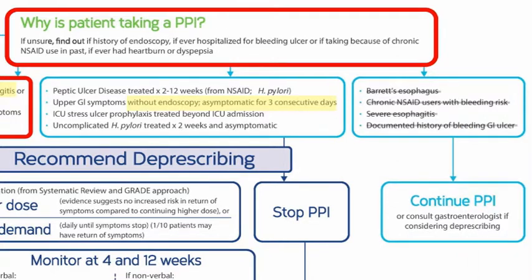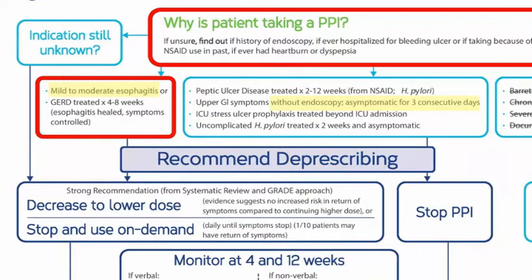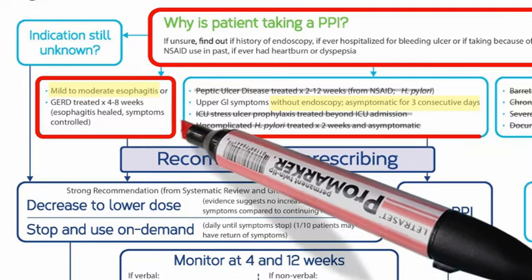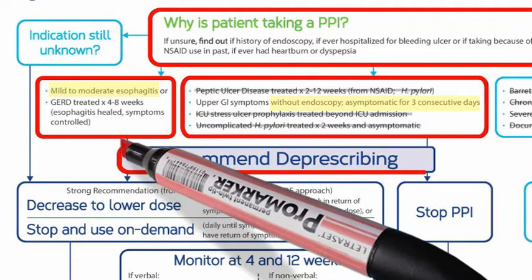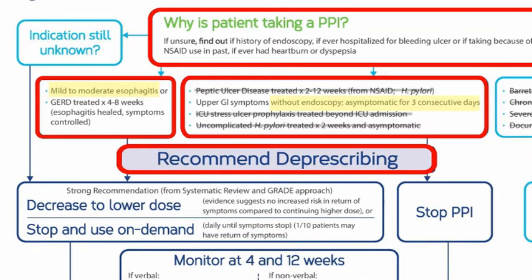Based on his medical chart information and his own recollection, Derek does not appear to have had a peptic ulcer, has never been diagnosed with H. pylori, and has never been admitted to an ICU. All of these conditions have specific treatment durations, and Derek has been taking his PPI for much longer. Thus, Derek is a good candidate for deprescribing of his PPI.